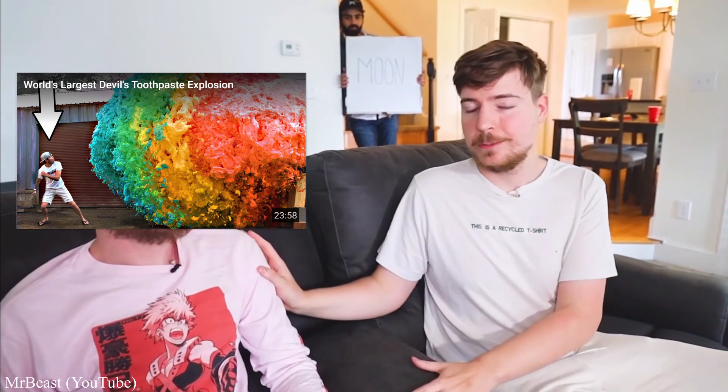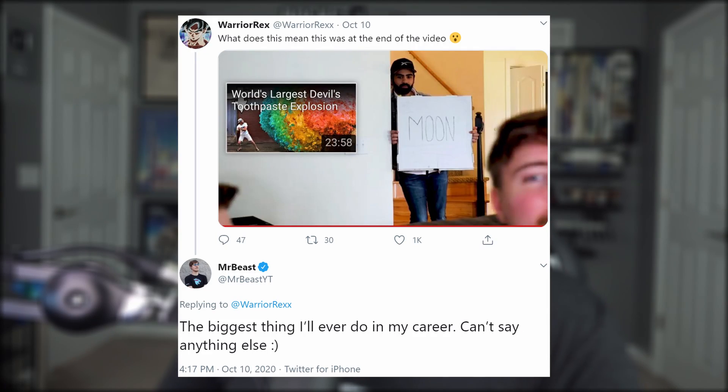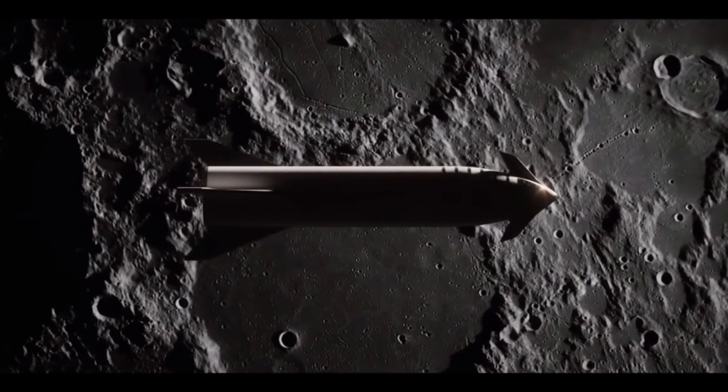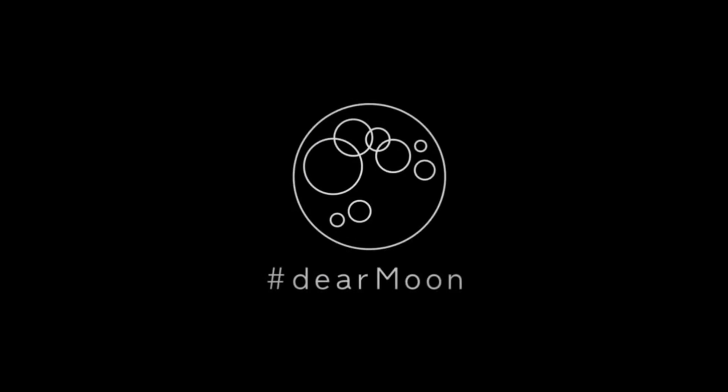YouTuber MrBeast stepped into our little corner of the internet this week when he left an Easter egg at the end of his latest video. A man was spotted wearing a SpaceX cap while holding a moon sign. When pressed what this mystery means, he replied it's the biggest thing he'll ever do in his career — can't say anything else. Many are speculating it may have something to do with Dear Moon, Starship's first expected crewed trip around the moon in 2023.